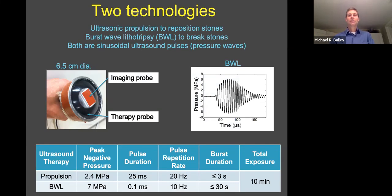Both are sinusoidal ultrasound pressure waves, as shown in this figure. That shows the BWL pulse. The ultrasonic propulsion one is lower amplitude and longer duration. This is our probe. The imaging ultrasound is red, the black is the therapy ultrasound, and the whole diameter is six and a half centimeters.